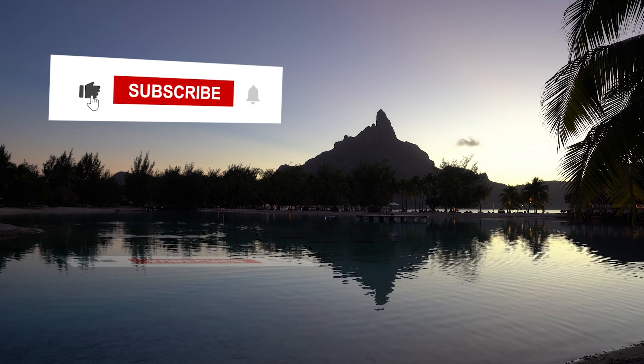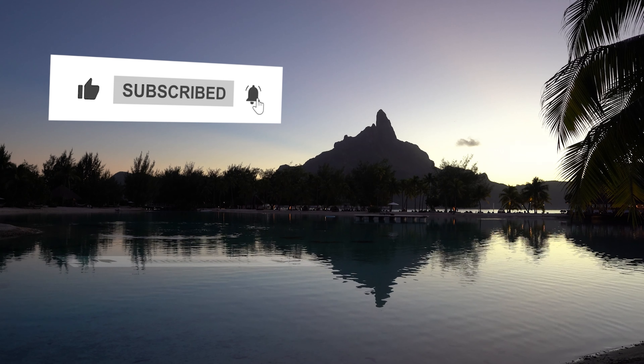Big favor — give us a thumbs up to help with the algorithm. If you're new and you like travel and you want to be smarter about it, then consider subscribing.